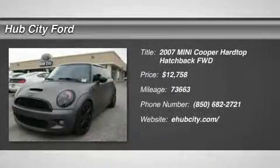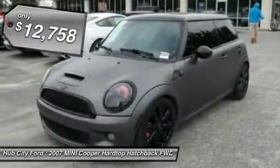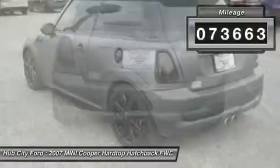The 2007 Mini Cooper. Agile handling and quick, precise steering make the Mini Cooper lots of fun to drive. The cabin is roomy with plenty of front leg room and is priced below $15,000. This vehicle has less than 75,000 miles.